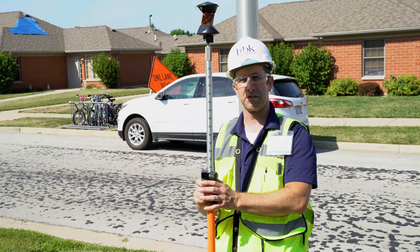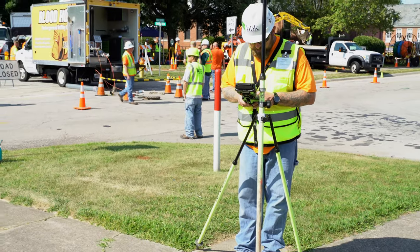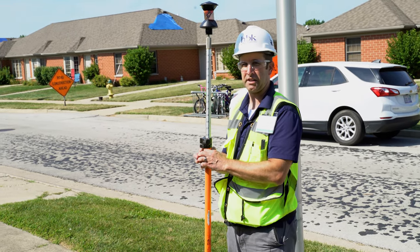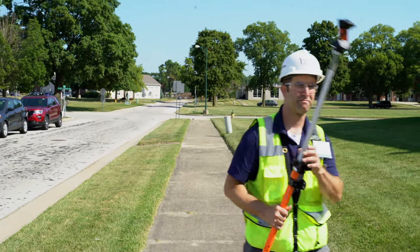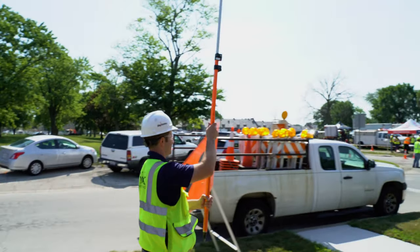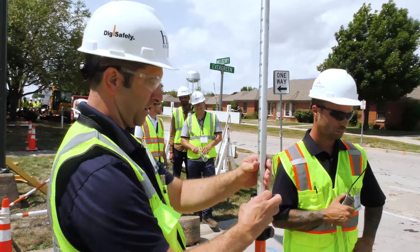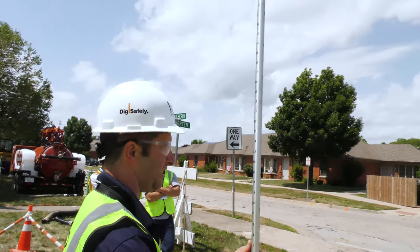I'm set up here with the prism that's part of the total station. My colleague Doran is set up down on the corner on one control point, and I'm set up on another — these are the control points that Doran just got coordinates on with the GPS. Doran's going to orient the total station and do what's called a back sight, where he takes a shot on me at this other control point. That tells the total station its position and orientation, and then we'll be ready to shoot the directional bore marks on the ground. My elevation is at 7.6 and he will shoot it at 7.6.